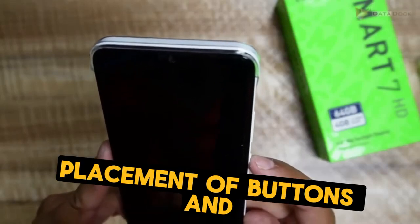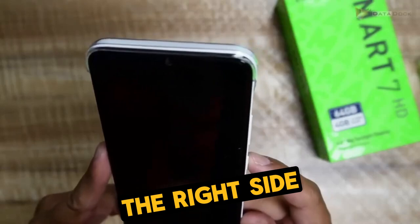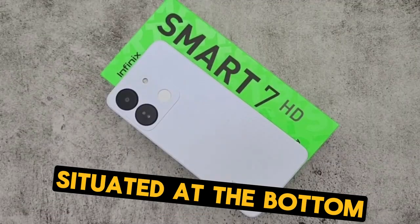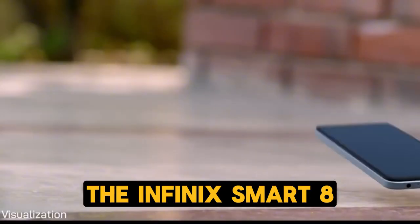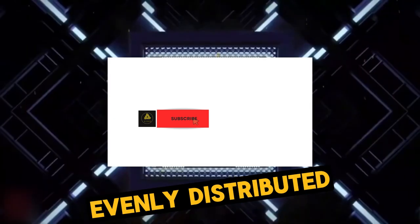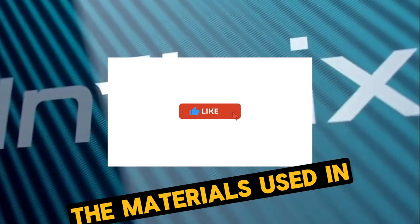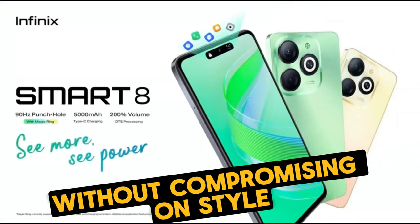Let's talk about the placement of buttons and ports. The power and volume buttons are conveniently located on the right side, allowing for easy access with one hand. The headphone jack, charging port, and speakers are neatly situated at the bottom, ensuring a clutter-free design. The Infinix Smart 8 doesn't just look good — it feels good too. The phone's weight is evenly distributed, ensuring a comfortable grip whether you're making a call, sending a text, or watching a video. The materials used in its construction are of premium quality, promising durability without compromising on style.